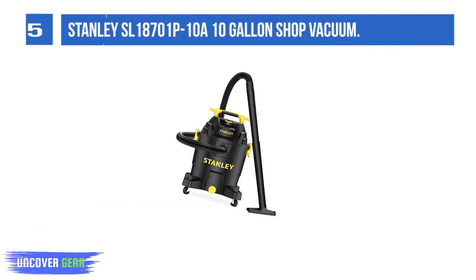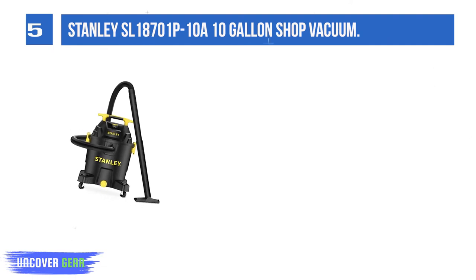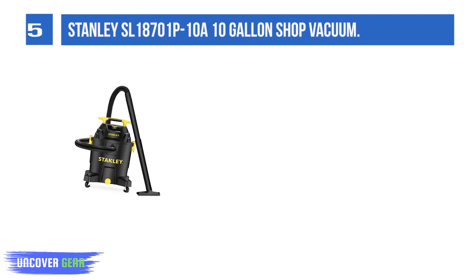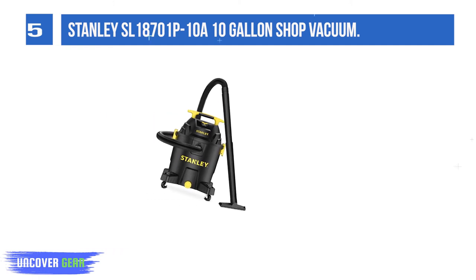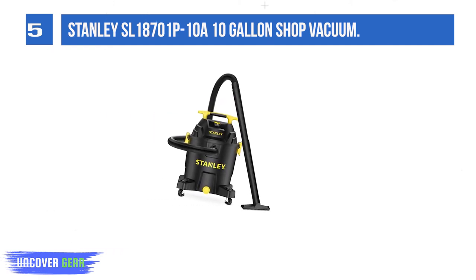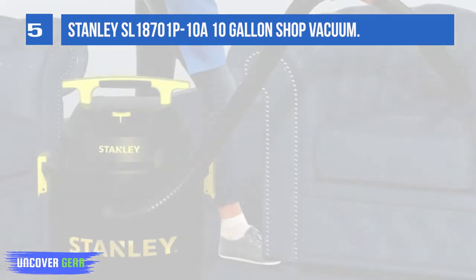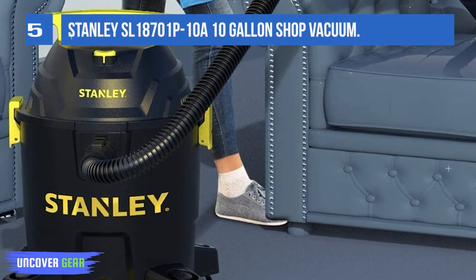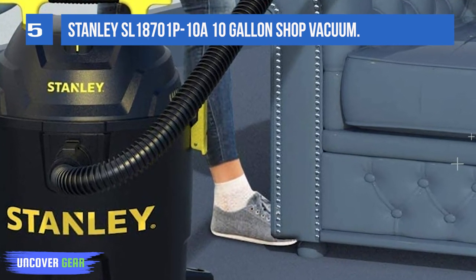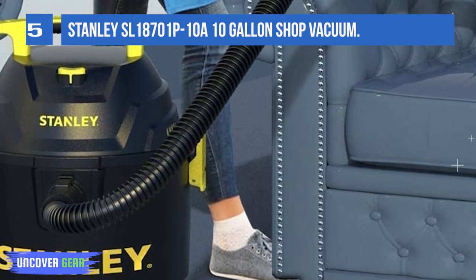List number 5. Stanley SL18701P10 10-gallon Shop Vacuum. The Stanley Wet/Dry Vacuum equipped with a strong 6-peak horsepower pure copper motor provides ultra-effective powerful suction for many different cleaning jobs. The 10-gallon ultra-large polypropylene tank offers large storage space to satisfy your daily cleaning needs. This wet dry vac features wet cleaning, dry cleaning, and blower — 3 different kinds of cleaning functions. It can easily absorb different kinds of debris like dust, pet hair, and juice.